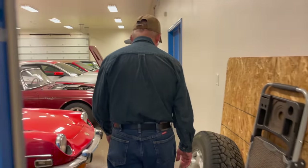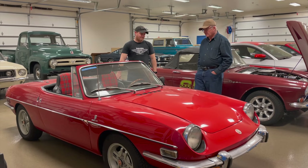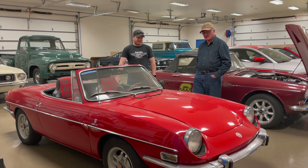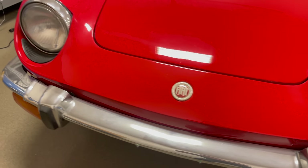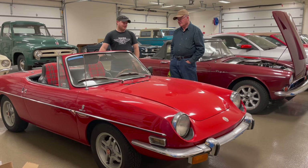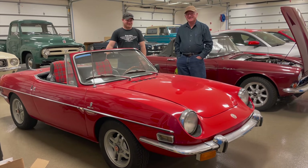This is a Fiat 850 Spider. Why do you have this car? Well, just after I got out of college I was driving a Chevelle SS 454 — very nice car but very poor gas mileage — and I needed something small for my first job. I found one of these and it was a fun little car to drive, though not very reliable. The original one I had was a green car, and I repainted it red over a long weekend, which was not a very good idea.